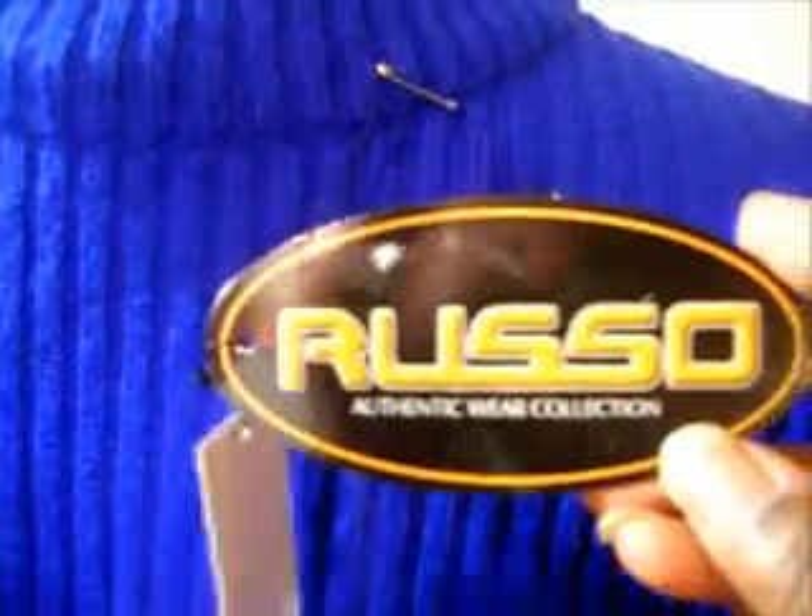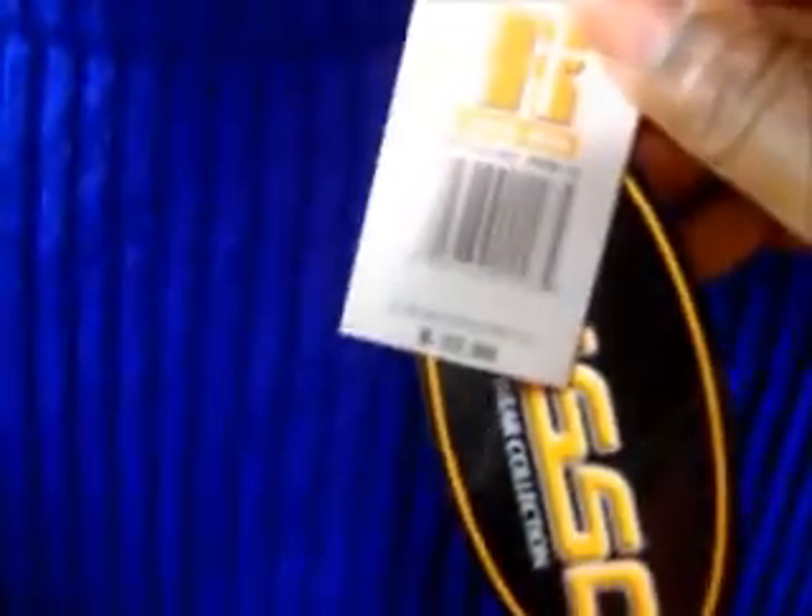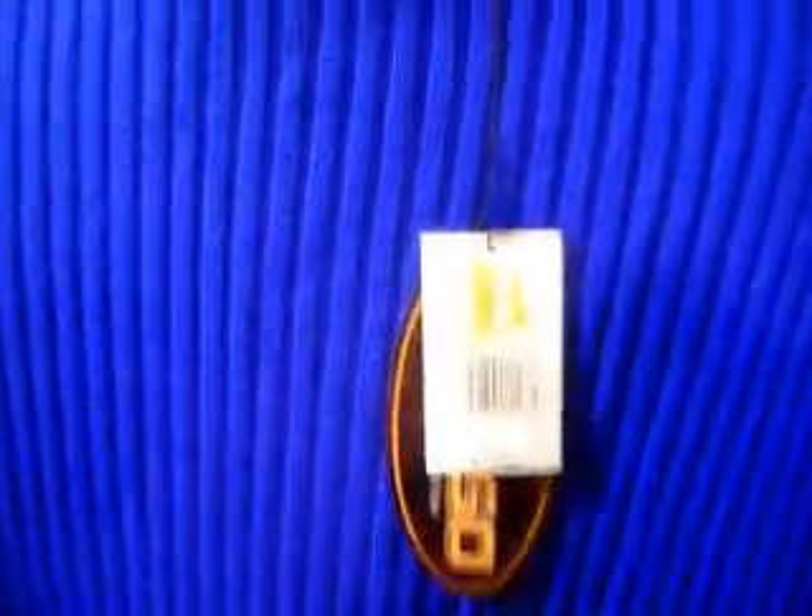He gave me the money. This is Russell Athletic Collection, tag still on it. This was $22.99 for whoever purchased it — it was $22.99.